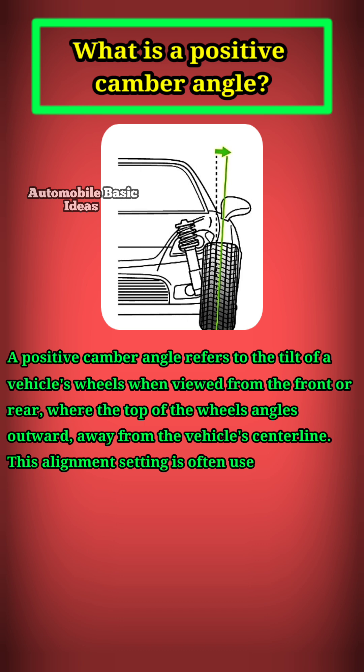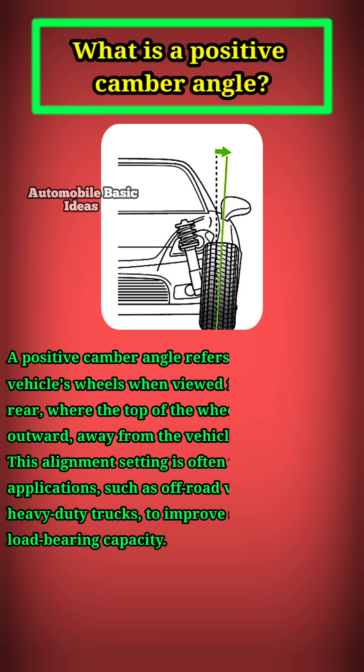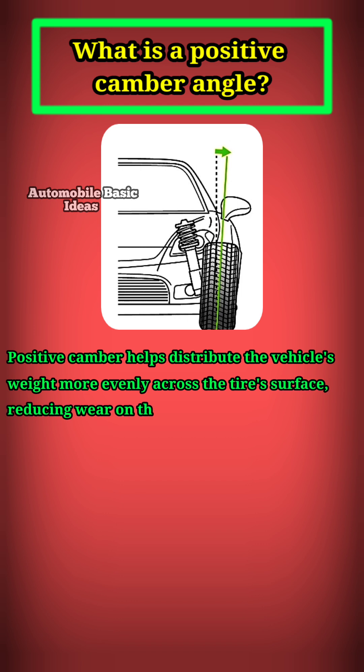This alignment setting is often used in specific applications, such as off-road vehicles or heavy-duty trucks, to improve stability and load-bearing capacity. Positive camber helps distribute the vehicle's weight more evenly across the tire's surface, reducing wear on the inner edges and enhancing traction on uneven terrain.